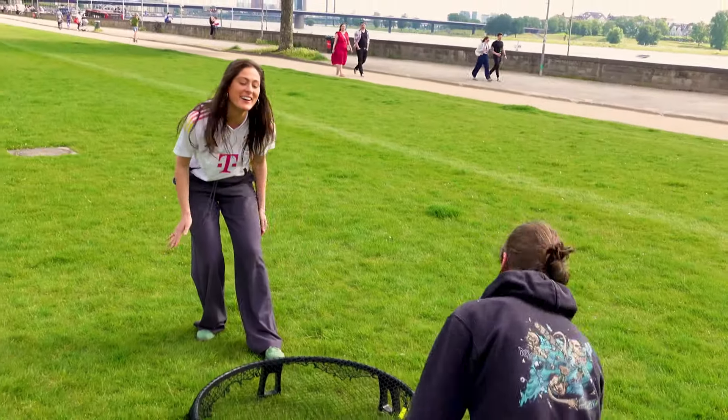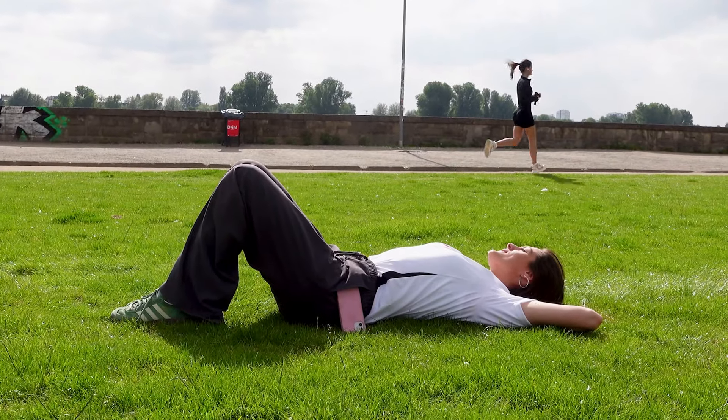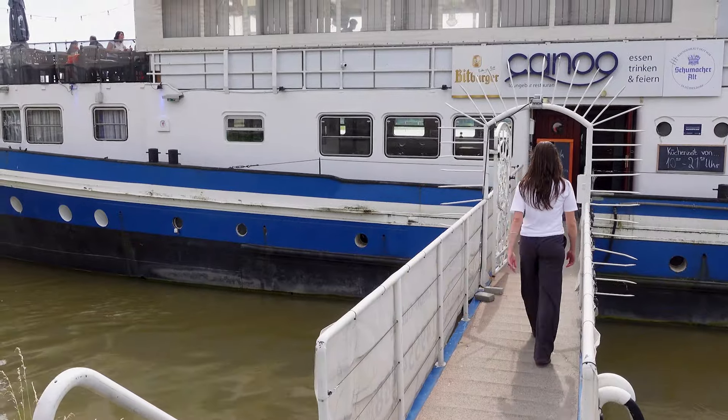It is the perfect place to enjoy the unique flair of the city and truly unwind. Now that you've had a closer look at the Rhine promenade, I'll see you at our next location with a new tip.